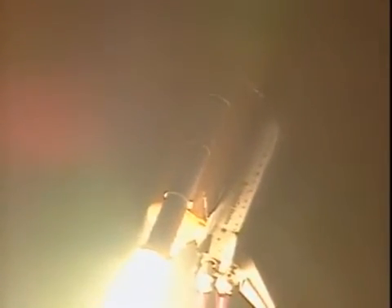Houston now controlling the flight of Endeavour. Three new residents headed for the International Space Station. Endeavour completing the roll, the shuttle now in a heads-down, wings-level position for the eight and a half minute ride to orbit.